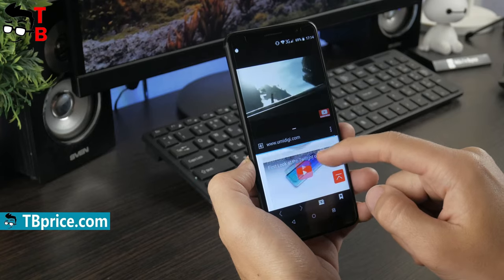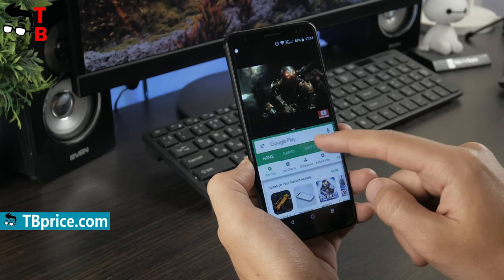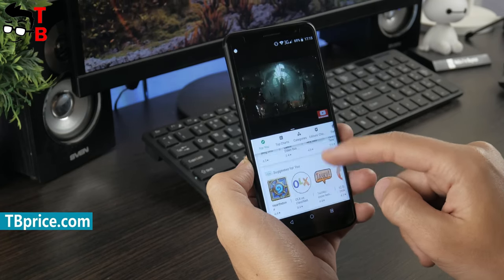By the way, you can use the split-screen function to divide the screen into two parts for different apps. So, the Umidigi A1 Pro is excellent for everyday tasks.